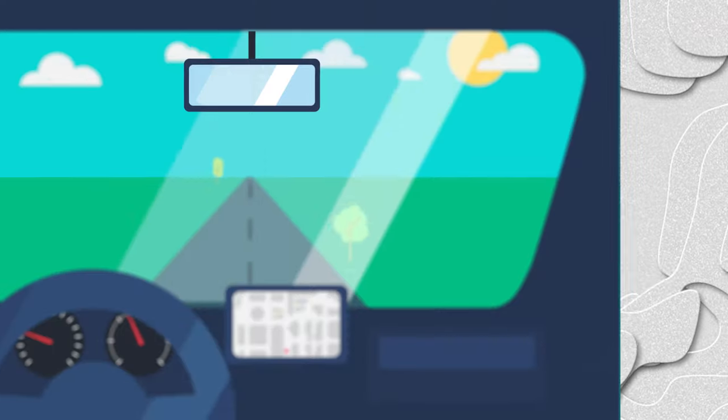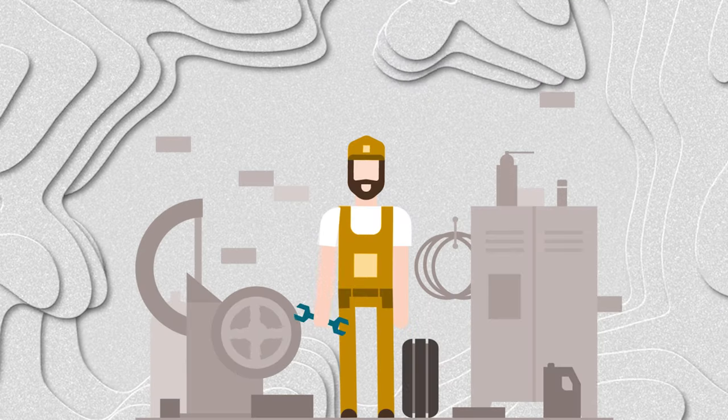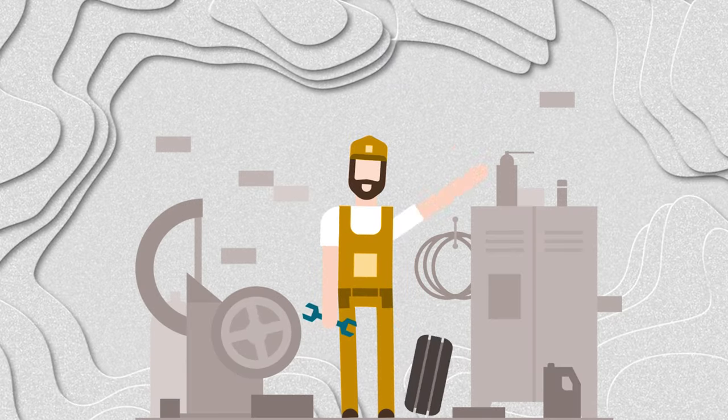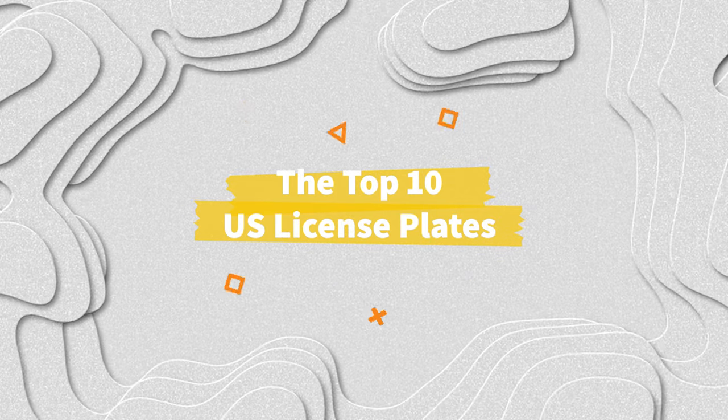Speaking of work, enough history. Let's move from the rear view to the road ahead of us. Don't forget to subscribe and let your mechanic know if you need anything in the comments section, because I know very little about cars — unless it's Pixar-related. These are the top 10 state license plates in the United States of America.